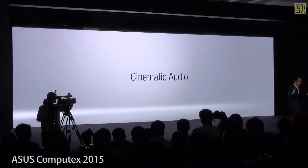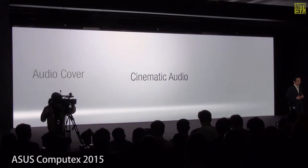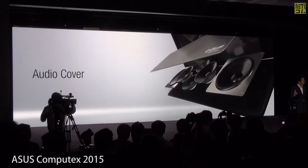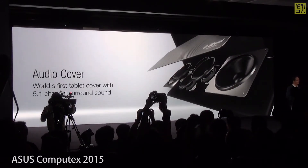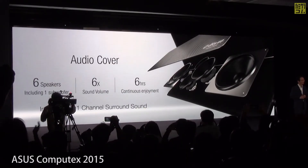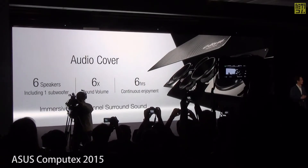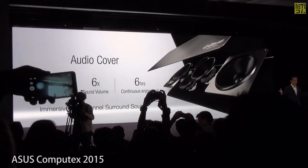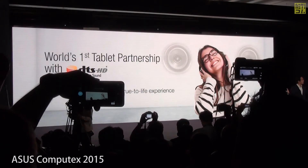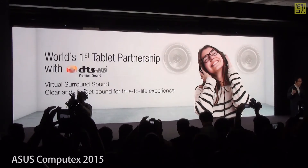Having a good sound system on the go is essential for our entertainment. Our exclusive audio cover is the world's first surround sound cover designed for tablets. It has six meters, six levels of sound volume, and six hours of battery on one single charge. Our ZenPad is the world's first tablet to integrate DTS HD premium sound for the most immersive surround sound.